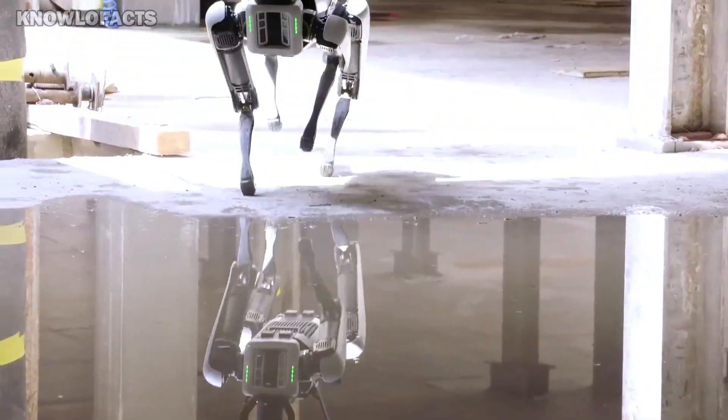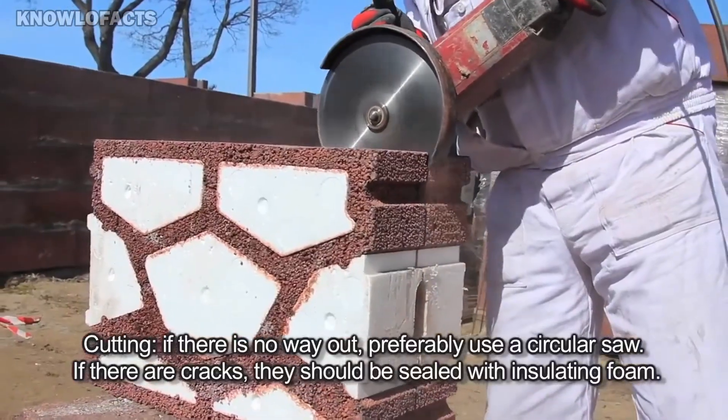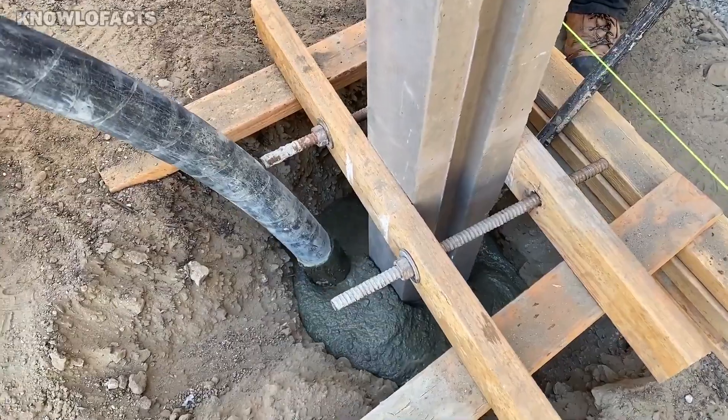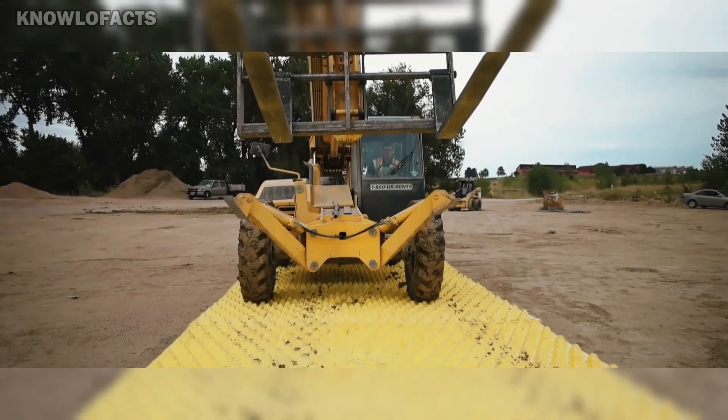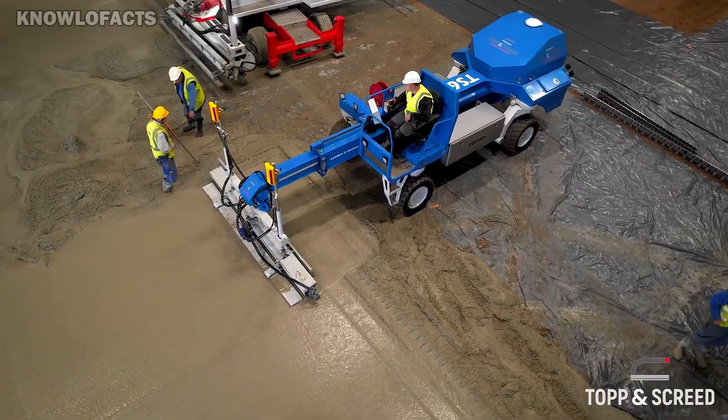The construction industry is rapidly evolving, with groundbreaking technologies that enhance efficiency and sustainability. Innovations such as 3D printing, robotics, and smart materials are revolutionizing building methods and design.